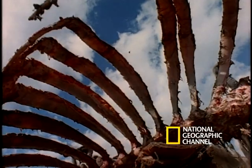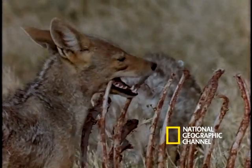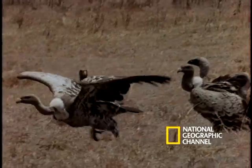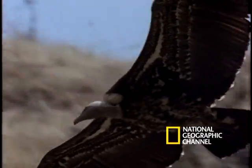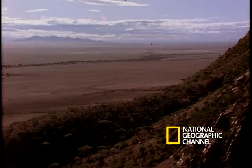Now here's the after shot of the carcass — they left barely a morsel. In fact, their fuel tanks are so full they almost can't get airborne. But airborne they get, and they resume their natural duty: the 1st Airborne Division of the Serengeti Cleanup Squadron.